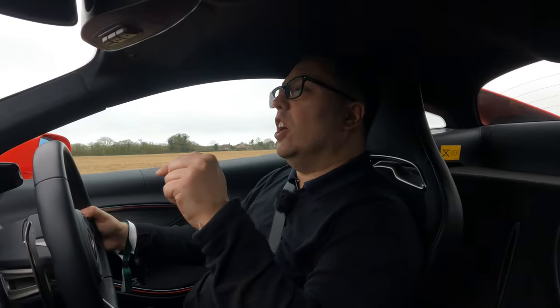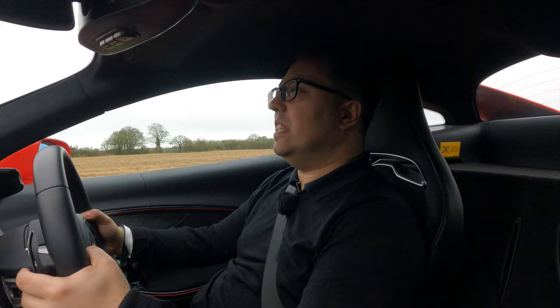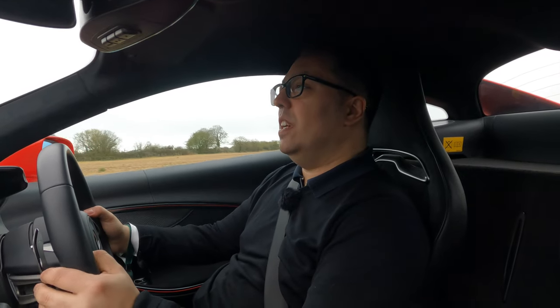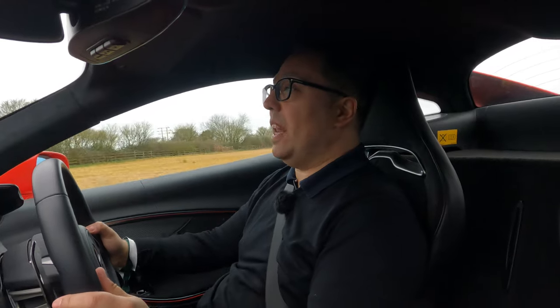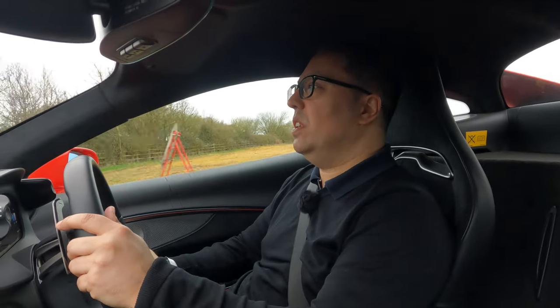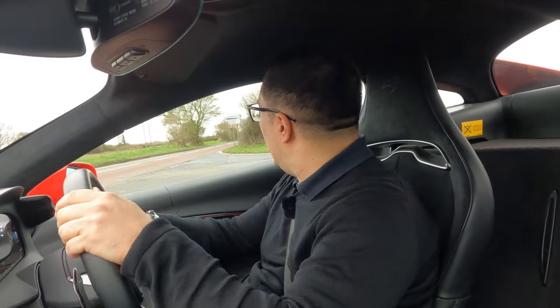There's a lot of tech in this car. Just because we're in a hybrid supercar that costs over £180,000 doesn't mean it doesn't have the tech. We have lane assist – it doesn't steer you in the lane, but it does keep you in the lane. We have cruise control. So you're not missing out on any of the tech and features that you would normally get.